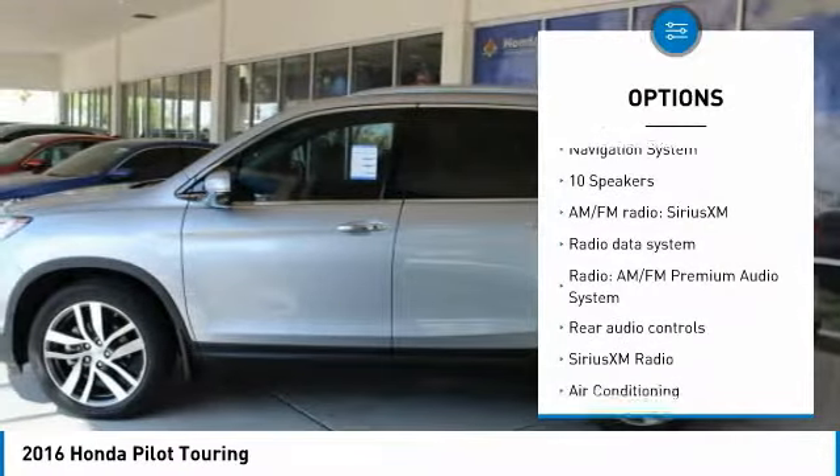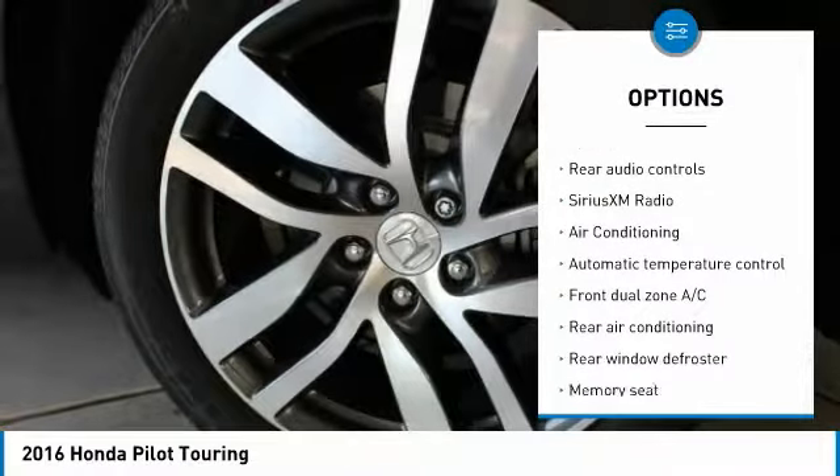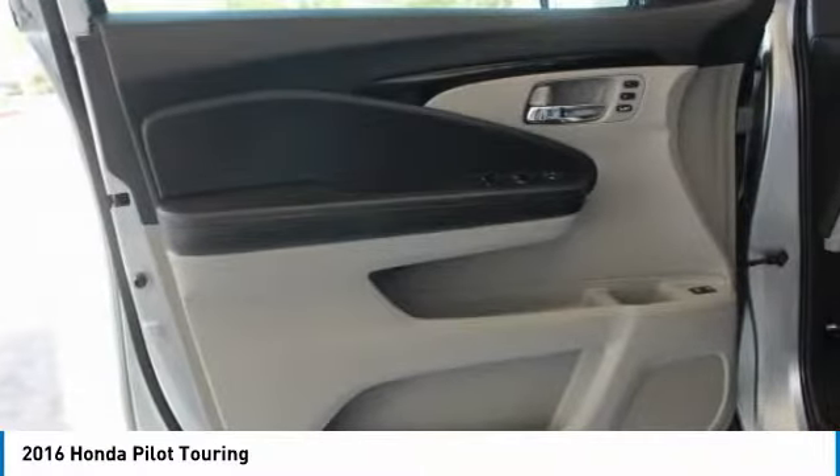Traction control. Power liftgate. Navigation system. Dual airbags. Air conditioning. Power steering. Four wheel disc brakes. Sirius XM radio. Security system.